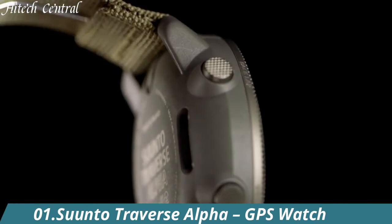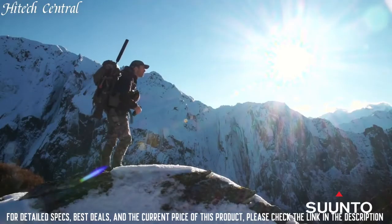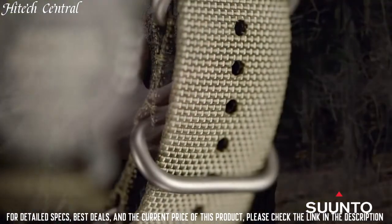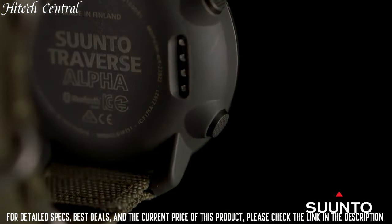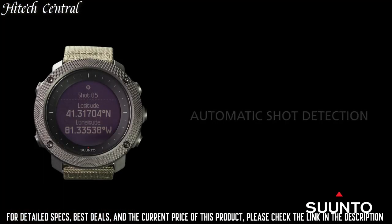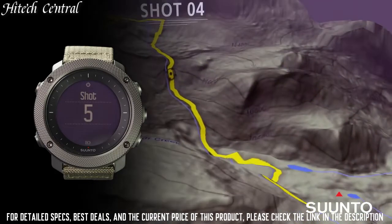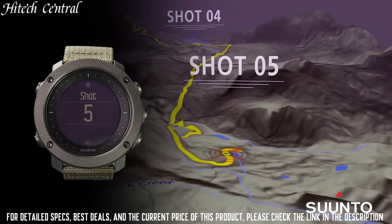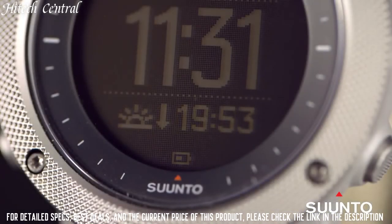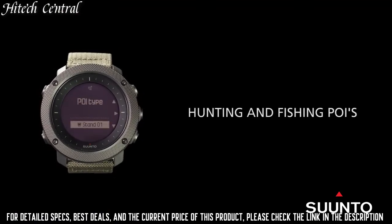Number 1: Suunto Traverse Alpha GPS Watch. Dial type: digital, luminescent hands and markers, quartz movement, scratch-resistant sapphire crystal, solid case back, case size 50mm, case thickness 15mm, round case shape, tang clasp, water-resistant at 100 meters (330 feet).